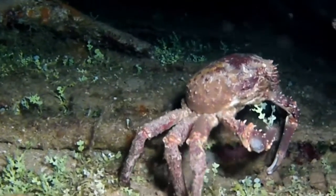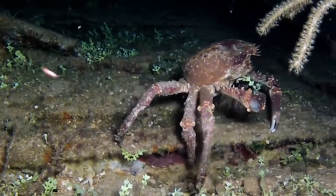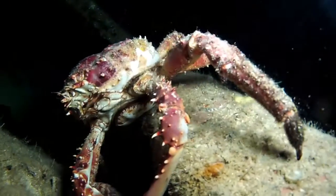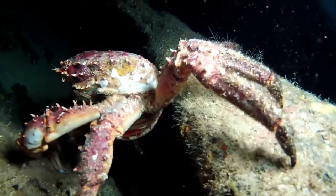They are quite comfortable hiding in small groups, although in my experience these groups contain only one male. Mithrax crabs, like other crab species, are known to have multiple broods from a single mating.